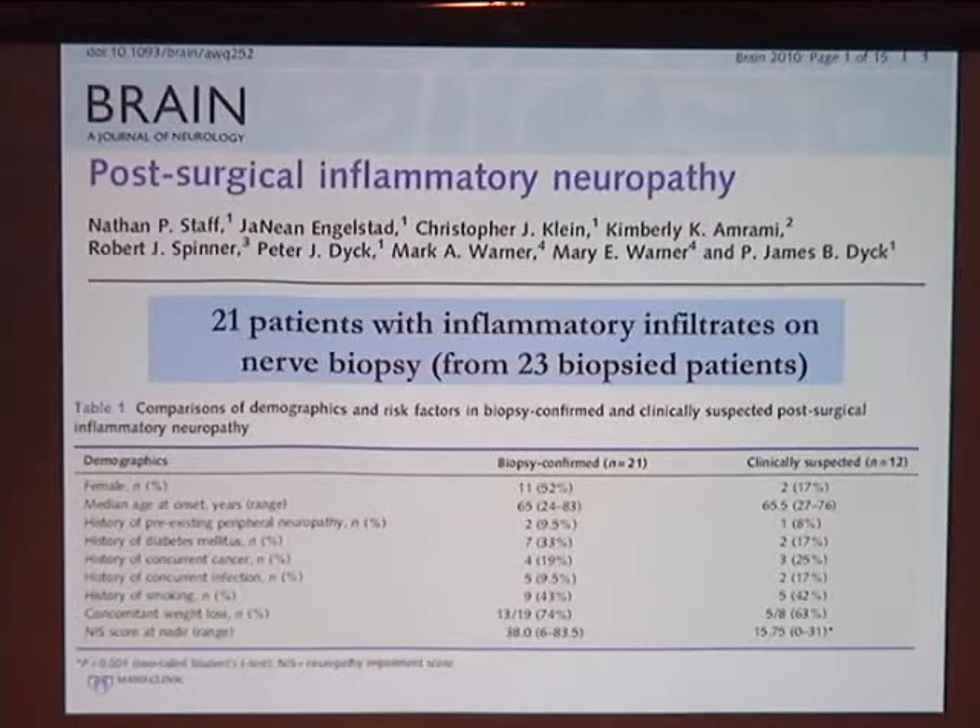That first patient was the impetus for starting this study. We went back through the charts at Mayo Clinic and also consulted with colleagues in the department, collecting 23 patients who fit the profile of post-surgical inflammatory neuropathy. Of those 23 patients who had biopsies, 21 had the kind of inflammation I described.